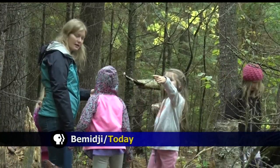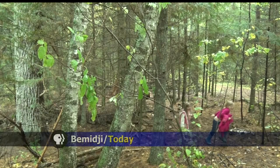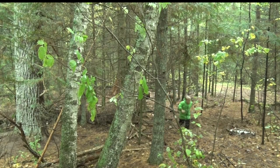The Schoolcraft Learning Community is taking your average class and putting it outdoors among nature. Reporter Cheryl Moore tells us about their Forest Classroom for this week's Golden Apple. Kids are getting quality time with nature at least once a week, thanks to the Forest Classroom.